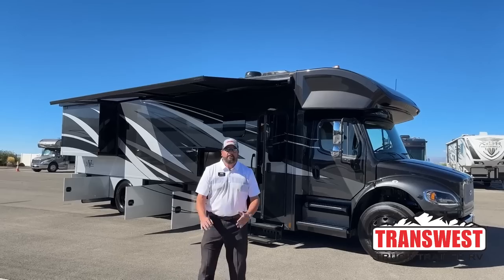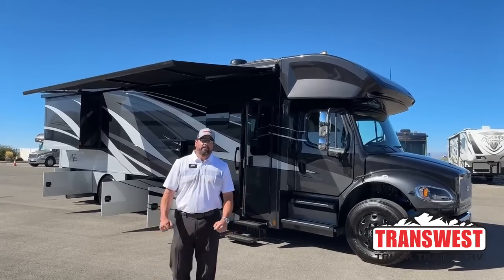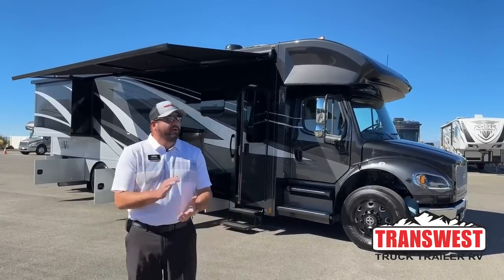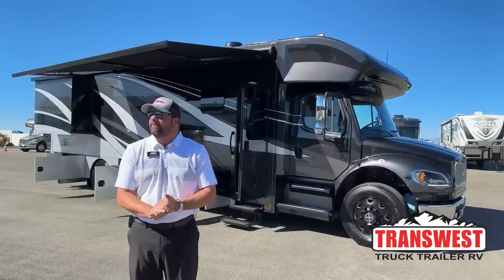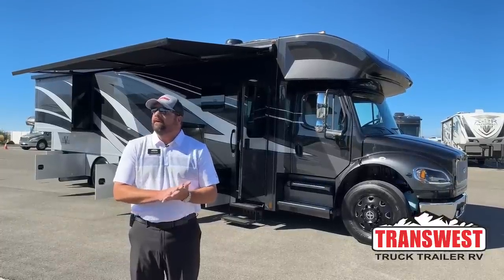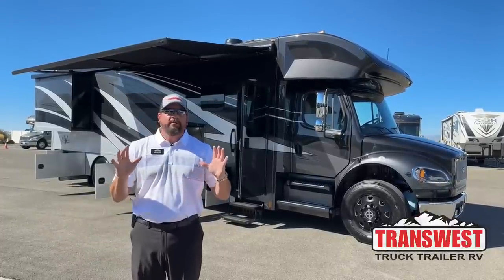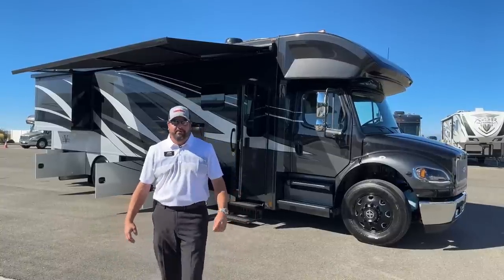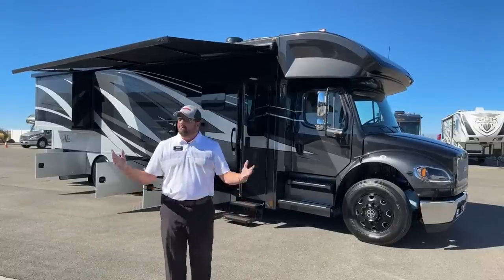Happy Friday, everybody. This is Grant Russell with TransWest Truck Trailer RV in Frederick, Colorado. Hope everybody's doing well. We've got a gorgeous, beautiful day here in September — a little close to wintertime because we typically get some snow in October. But it's nice to have a warm day today.